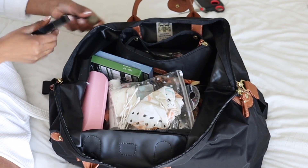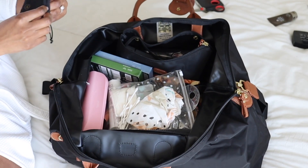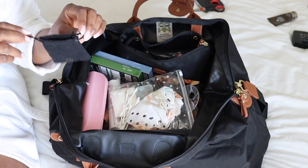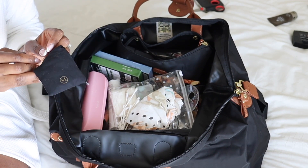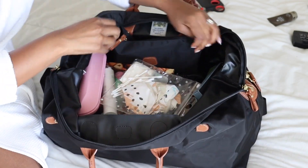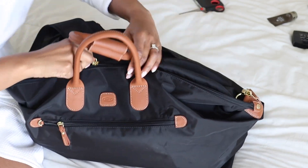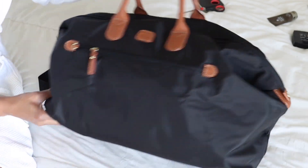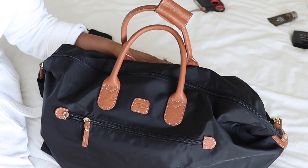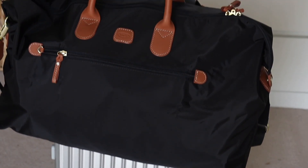I have some extra makeup bits that are going in my handbag. The only thing I haven't packed is jewelry — I'm keeping it really minimal, just an extra pair of earrings or something. Let's see if this bag is going to close. This is what my little duffel bag looks like all packed up, and I'll show you how it slots onto my Romoa. I'm ready to go!